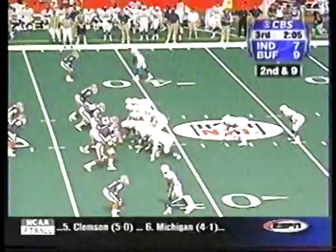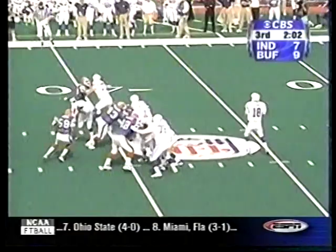And very quickly, Peyton Manning to Marvin Harrison, 14 yards, four minutes to go in the half. It's a 9-7 game after Buffalo has totally controlled the first half.